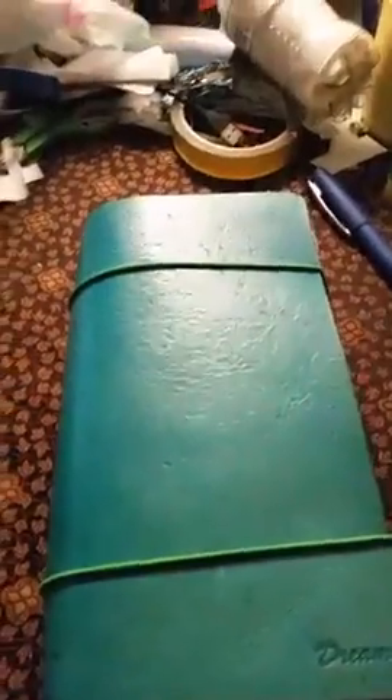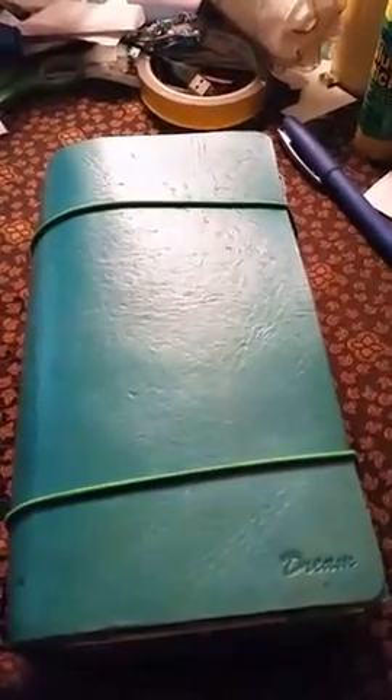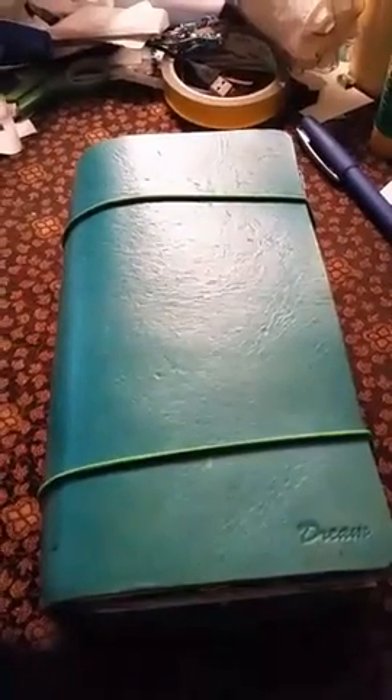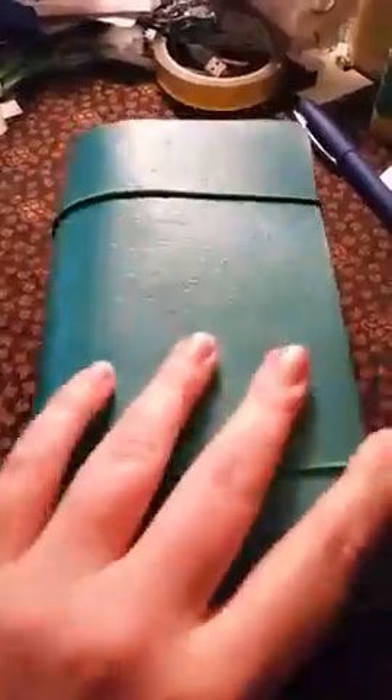If you hear any noises, it's because my dog, who is down there — it's dark — is at my feet. I'm really sorry about the lighting; my bedroom light, which is where my office is, has died. And so, this is my Foxy Dory, and I wanted to do a broadcast of it.